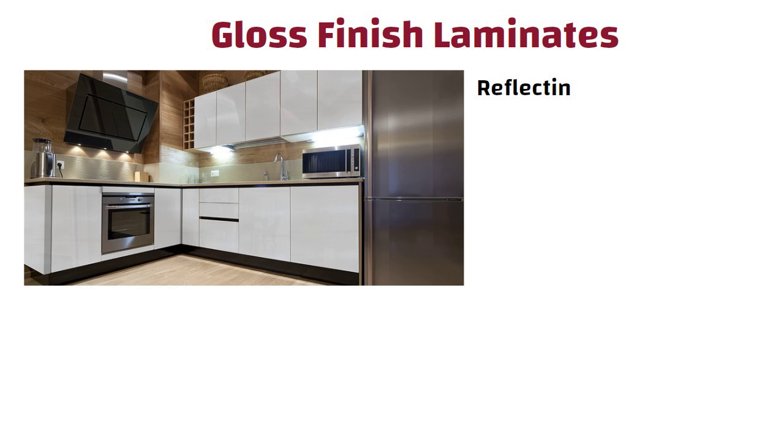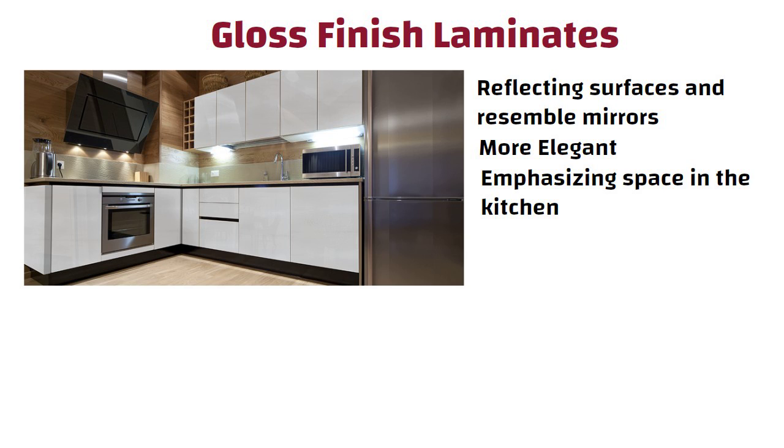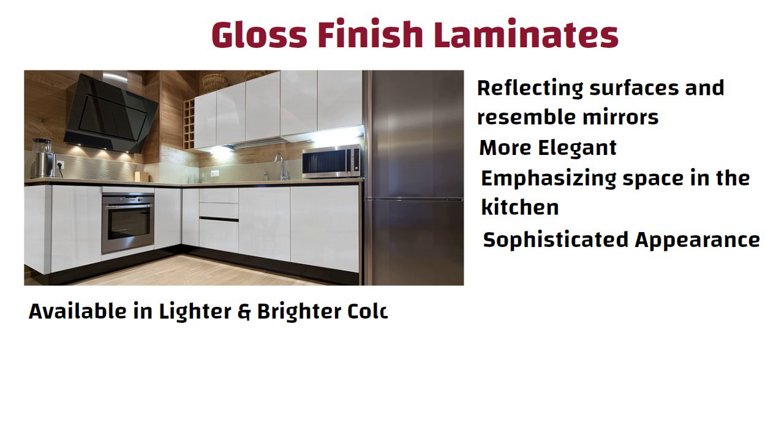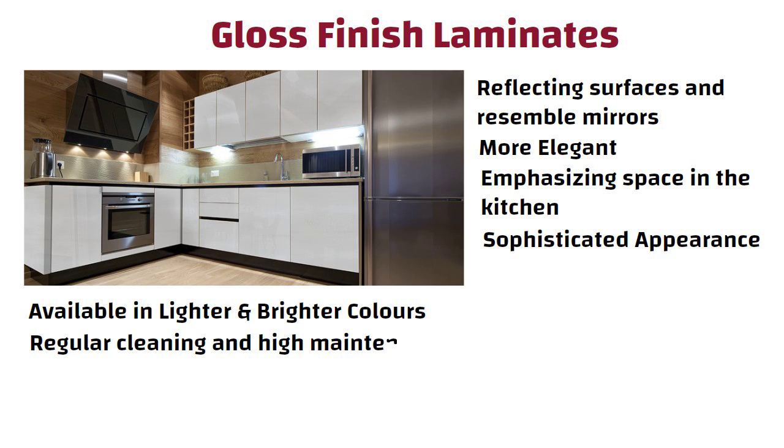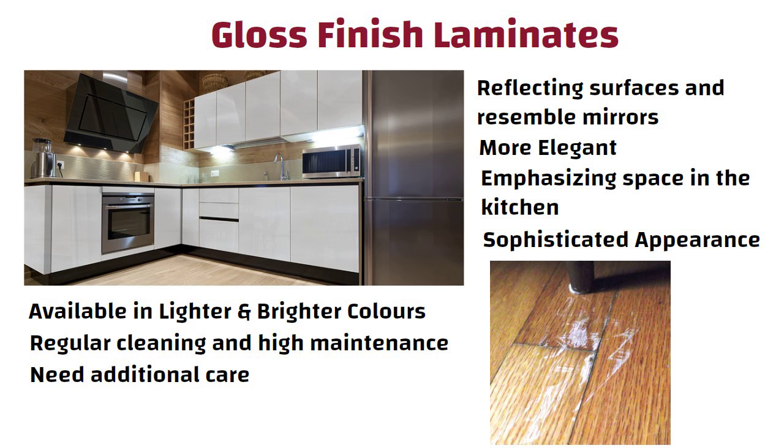Gloss finish laminates have reflecting surfaces and resemble mirrors, which make the kitchen more elegant. These laminates draw attention to the kitchen cabinets, emphasizing the space in the kitchen. They provide a sophisticated appearance and are available in lighter and brighter colors. They demand regular cleaning and high maintenance.